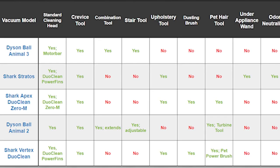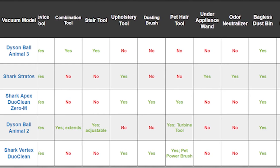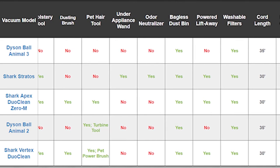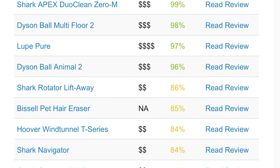Each vacuum comes with its unique set of accessories and features that aid in cleaning situations. On screen now is a table comparing all of the accessories included with each vacuum on this list. Keep in mind that some of these vacuums have multiple model variants that come with a different set of accessories than the ones listed here. While these five vacuums are the ones we considered the best recommendations, we've tested many other upright vacuums, all with their own pros and cons. On screen is a comprehensive list of all upright vacuums we've tested to date.